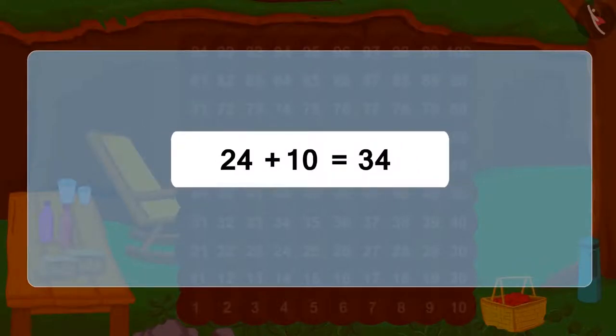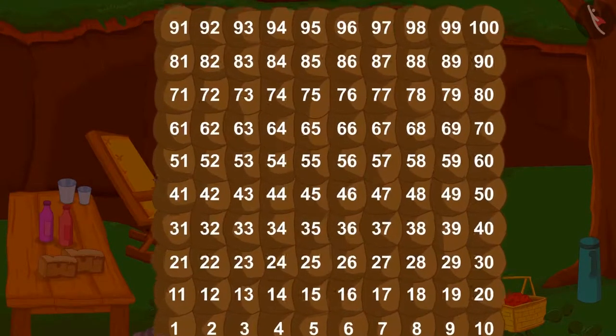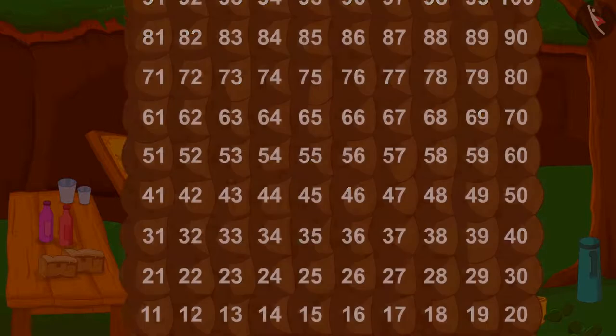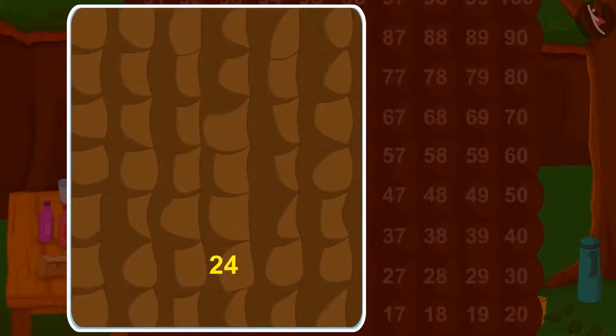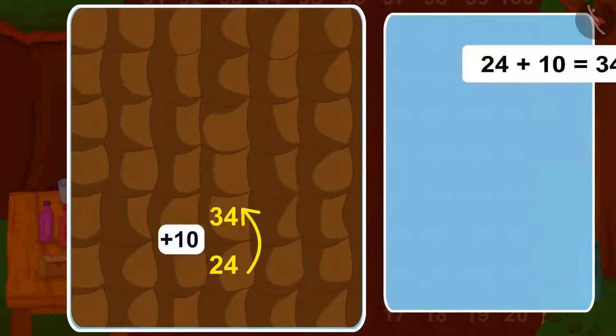Do you know an exciting thing about Bunny's house? If we jump up from any room, we can move 10 steps forward — that is, add 10. In the same way, if we take 2 jumps above, how many steps will we add?